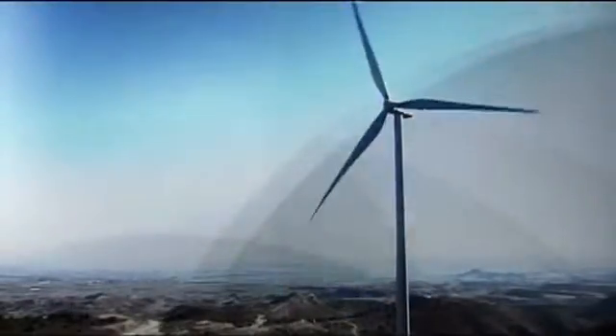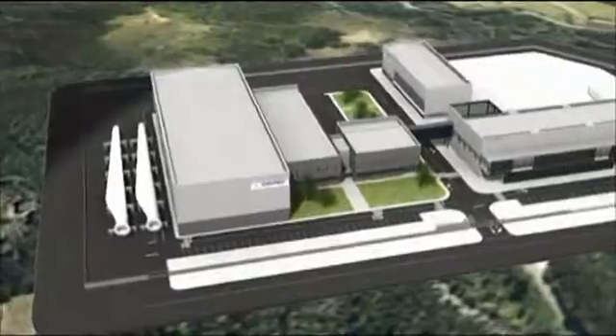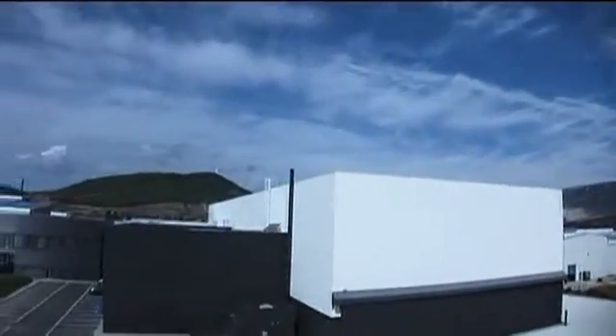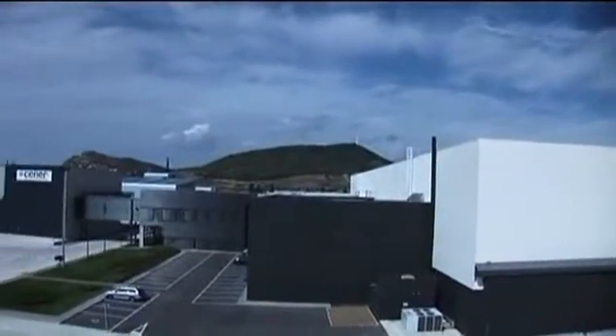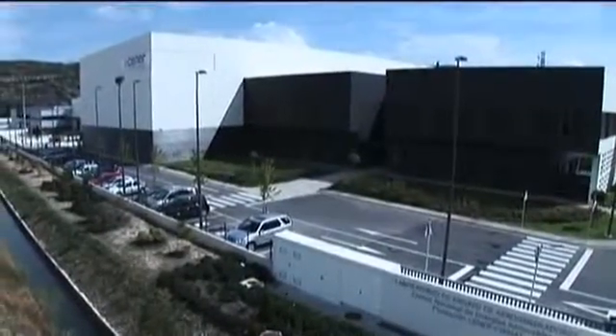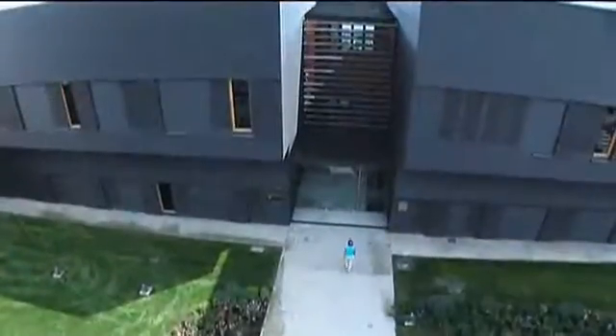These new facilities cover a 30,000 square metre area on the Rocaforte de Sanguesa industrial estate in Navarre, in northern Spain. Commissioning has been possible thanks to an agreement of collaboration signed between CENER and the Regional Government of Navarre, the Ministry of Science and Innovation, and CIMAT.